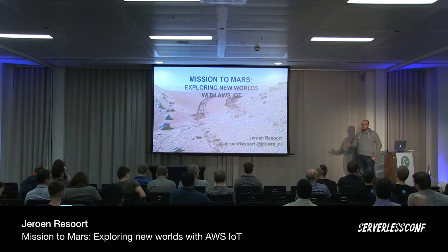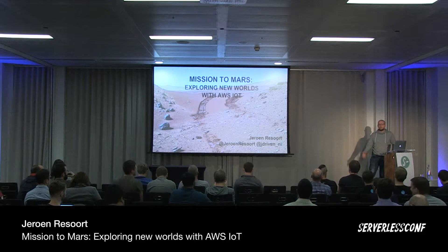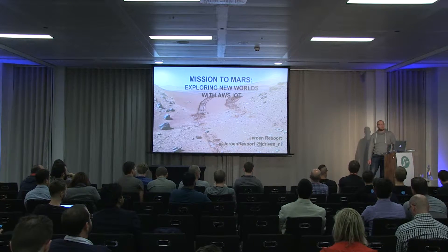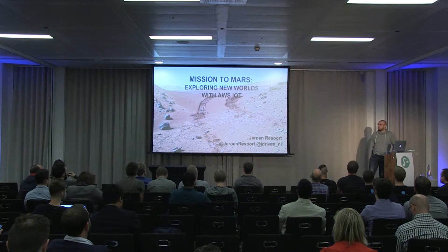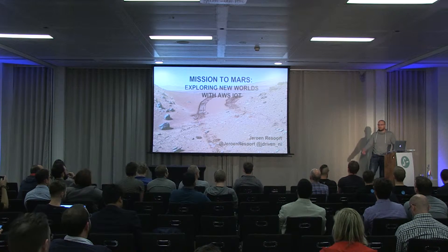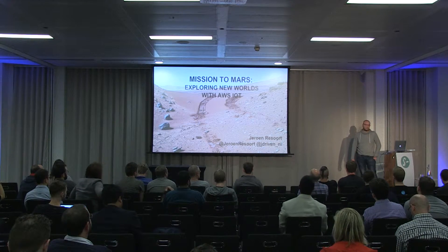Thank you all for being here. It's the last session, I believe, so you're probably getting tired already, but hopefully Mars Robots can keep you awake. Unfortunately, we won't be sending robots into space today, but they will go to the cloud, so hopefully that's good enough for you.